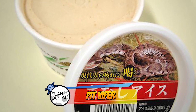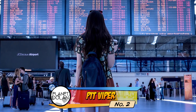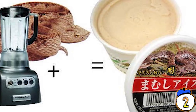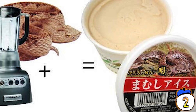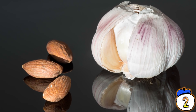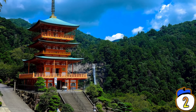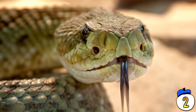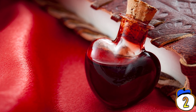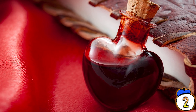Number 2: Pit Viper. One more trip to Japan on this one, because here's ice cream that tastes like snakes — or at least it's supposed to. Apparently it actually tastes like almonds and garlic. But in certain parts of Japan, particularly the southern islands, vipers are actually a major problem. Of course, they're also considered to be an aphrodisiac.